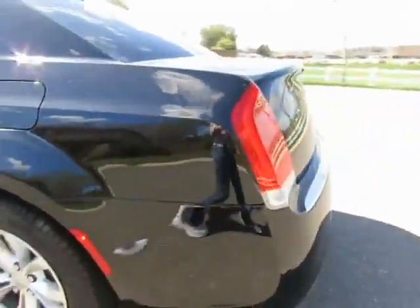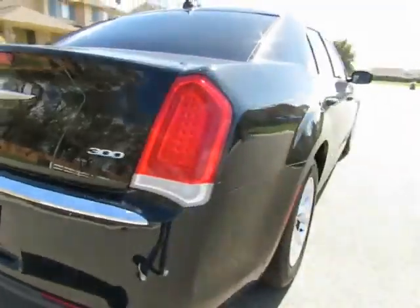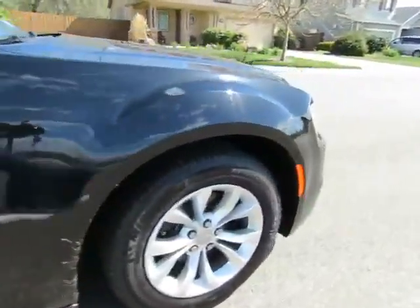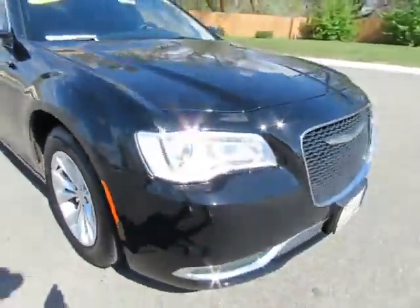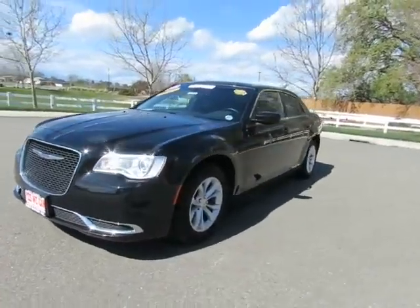R&R Sales Incorporated is a member of Credit Union Direct Lending and can offer low interest rates and reasonable payments to well-qualified buyers. We also have guaranteed credit approval for any credit situation, so come on in and let us put you into a nicer, newer vehicle.